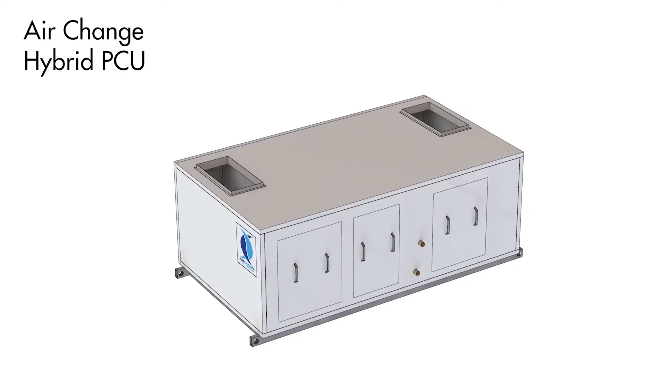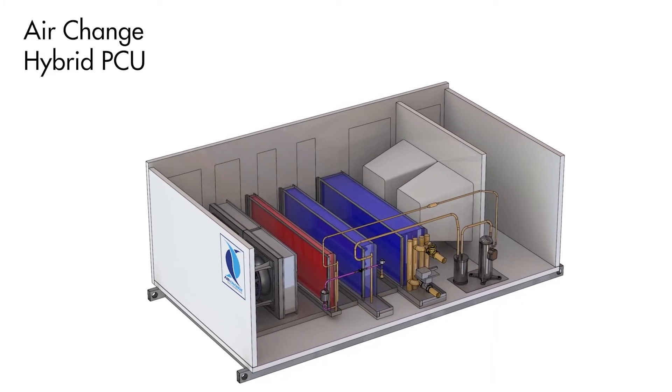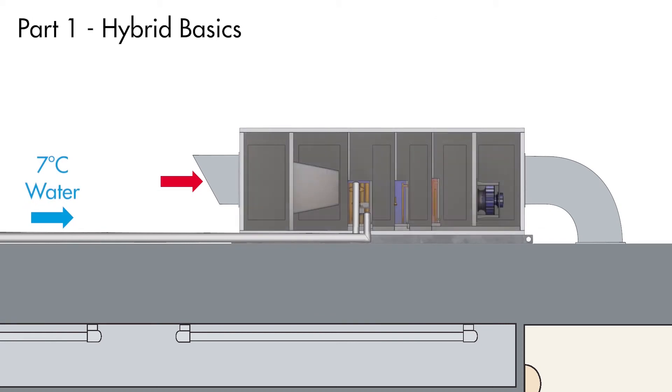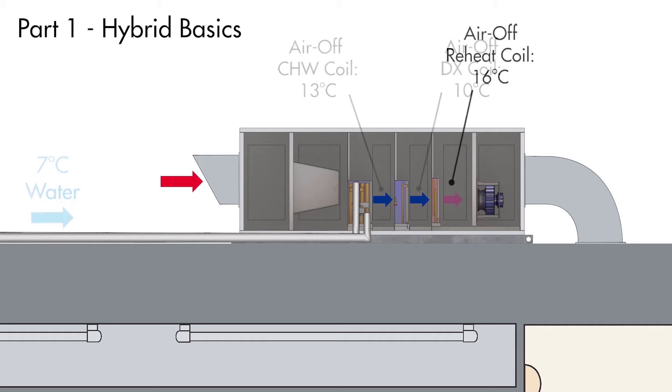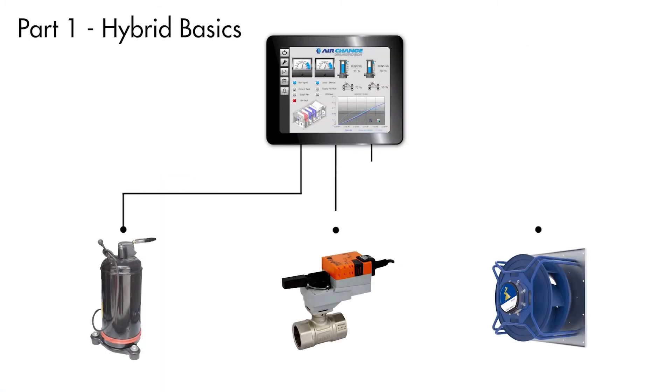Air Change Precise Control Units can incorporate chilled water coils alongside DX refrigeration to form a hybrid cooling system. In Part 1 of Hybrid Chilled Water and DX Cooling Systems, we covered the basic operating principle of hybrid PCUs and how they ensure sufficient dehumidification is achieved when the available chilled water temperature is not low enough to achieve it on its own. If you have not seen the Part 1 video, make sure you check it out.